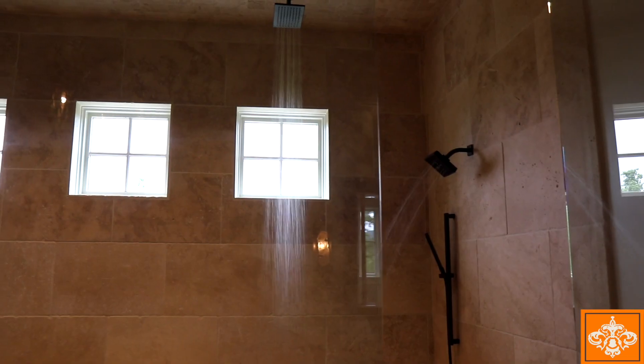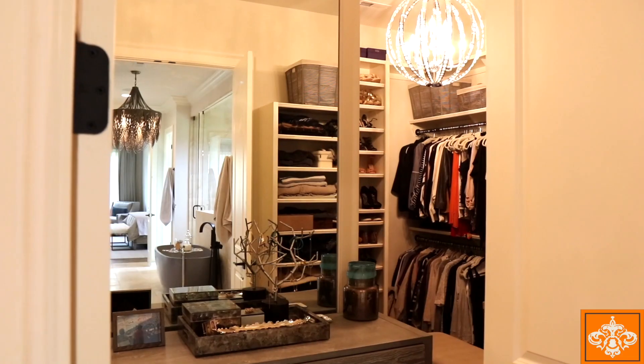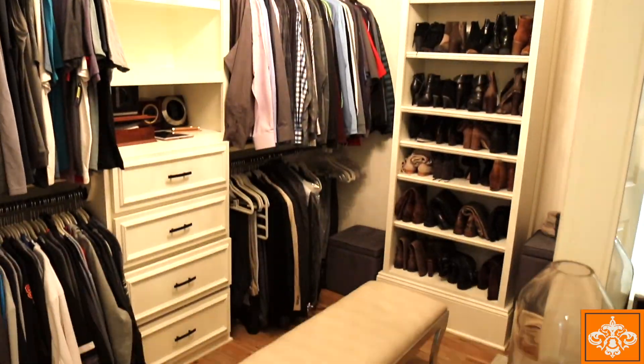The master bathroom houses dueling shower systems in an oversized shower room with four shower heads. The master bathroom also has a huge walk-in closet.